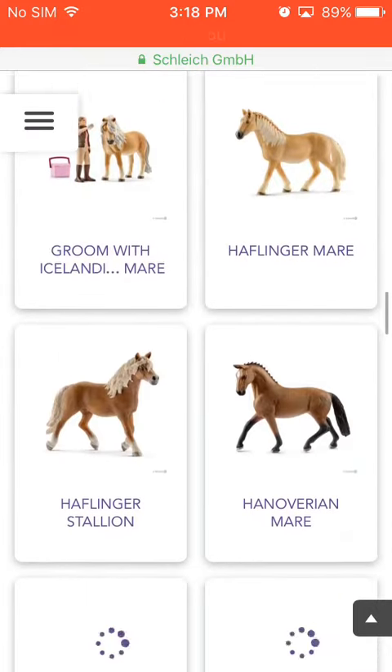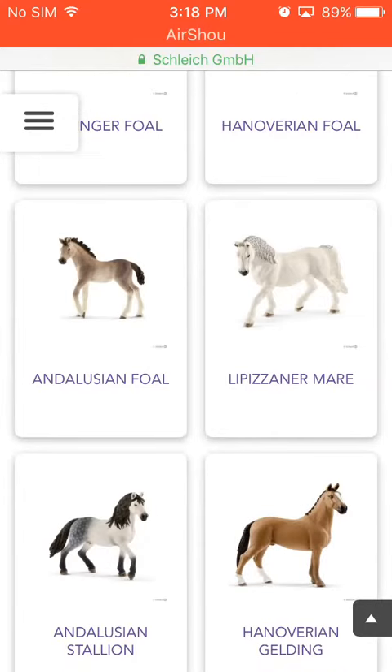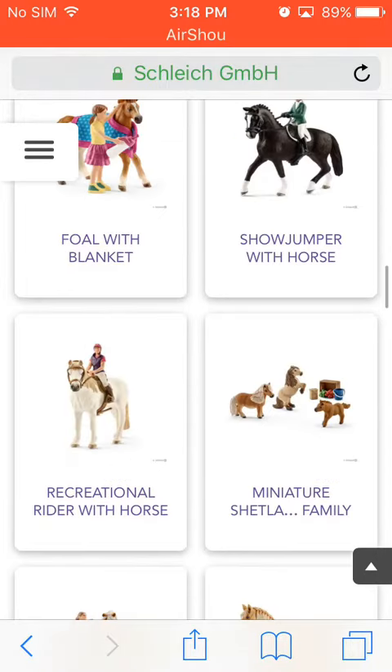I also like the Haflinger Stallion. And the Lipizzaner Mare and the Luzinger Mare. They're all pretty cool horses actually.